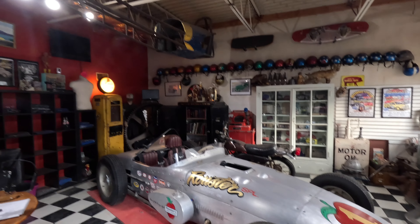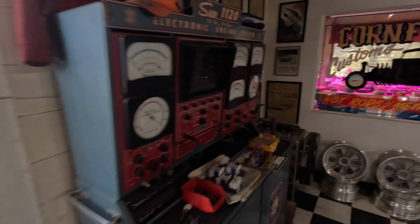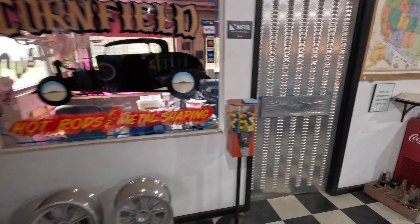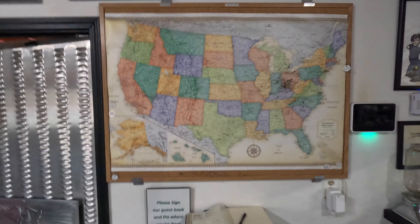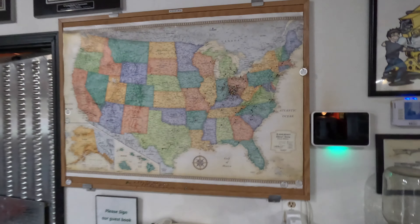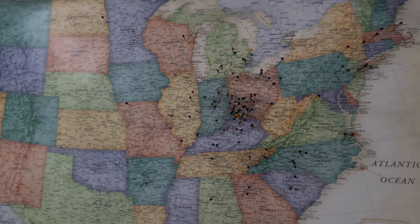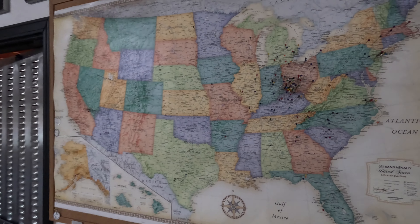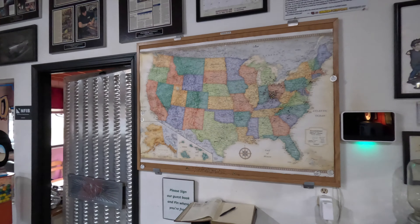Here we are in the showroom office part of the shop. Right when you walk in the front doors, this is kind of what you're greeted with. I've got my replica Shelby Daytona and the Rouster Roadster, and just a lot of memorabilia — stuff that I collect. Pictures and weird taxidermy, just all kinds of different stuff that I like to collect.